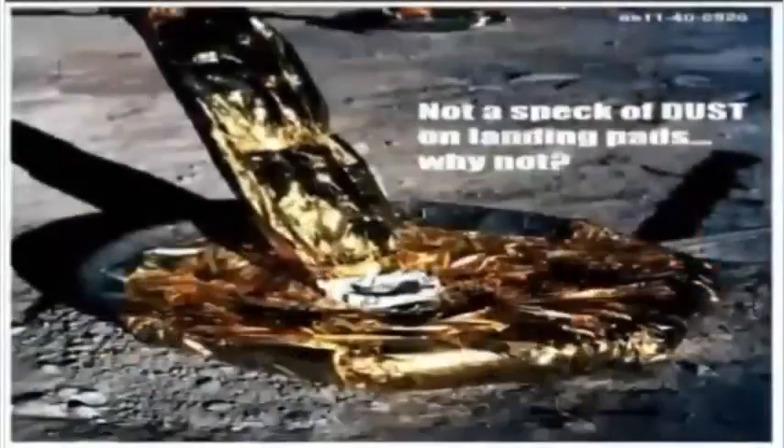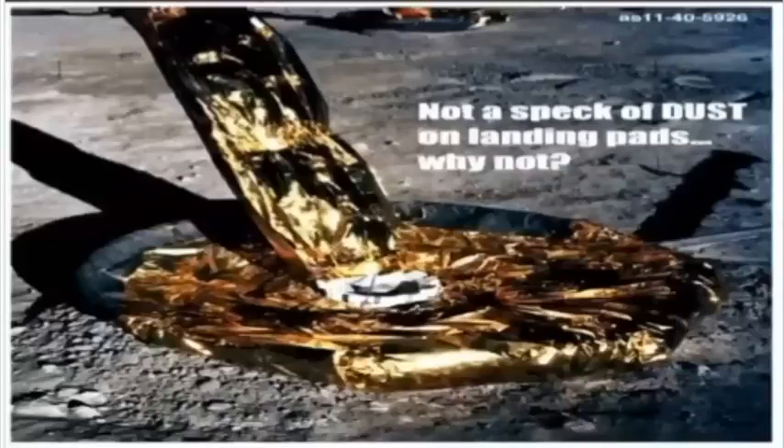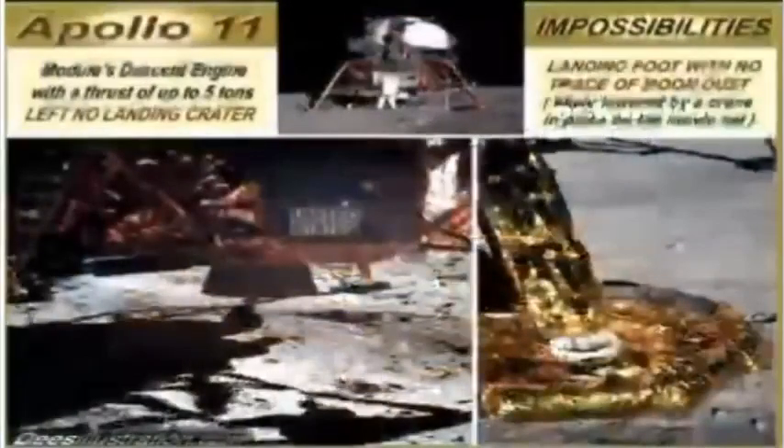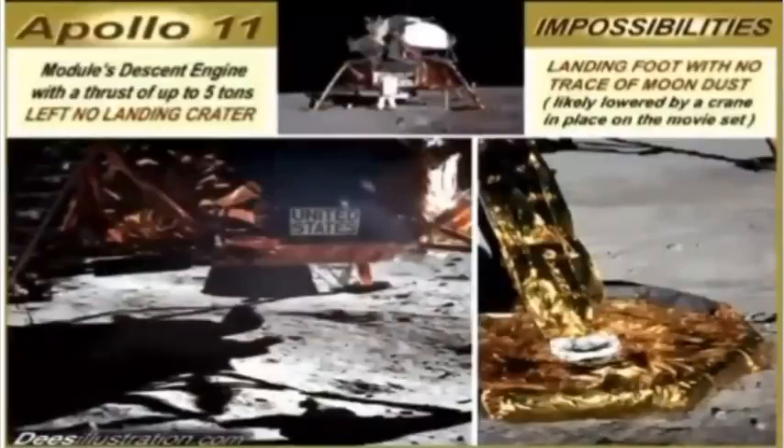Apollo 11 image AS11-40-5926 shows a close-up of the footpads of the lunar lander without a speck of dust on them and without a burn print or crater under its 10,000-pound thrusters, as if the LEM was just gently set down in place by an overhead crane. NASA scientists, in their own documents, were worried about the lander falling into its own massive burn radius, yet there it sits with no burn print and spotless clean pads. Even the astronauts' boot prints made deep impressions in the ground, but somehow the lander's thrust of 2,500 newtons left not a trace — no blast hole and no dust on the pads.